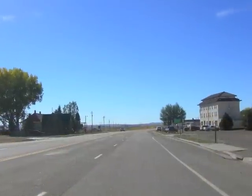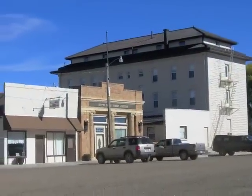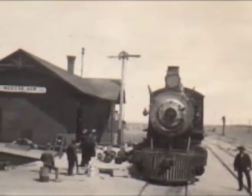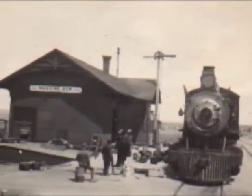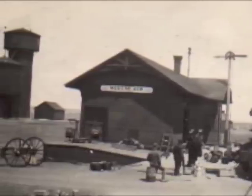Medicine Bow is a small town in southeastern Wyoming. According to the 2010 census, it has a population of 304. Medicine Bow, like many other towns across southern Wyoming, was established as the result of the Transcontinental Railroad.